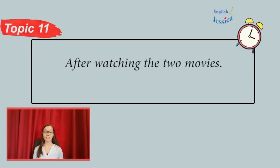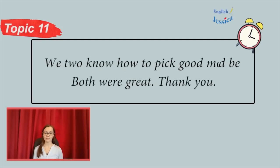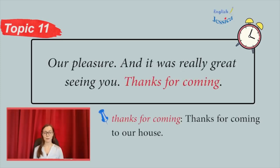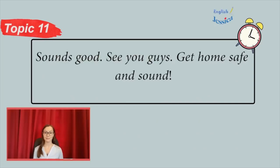After watching two movies. Well, it's getting late and we should be going. You two know how to pick good movies. Both were great. Thank you. Our pleasure. And it was really great seeing you. Thanks for coming. Thanks for having us. Next time, come over to our place and we'll surprise you with a couple of great classics. Sounds good. See you guys. Get home safe and sound.